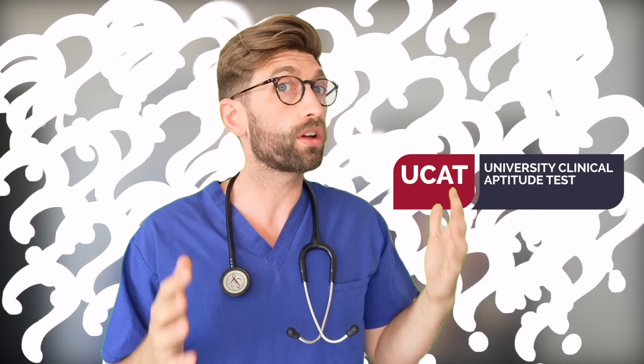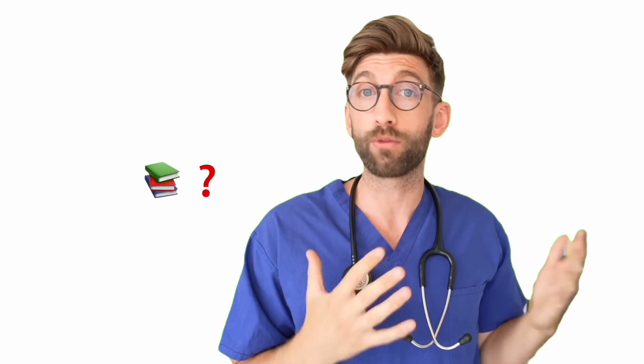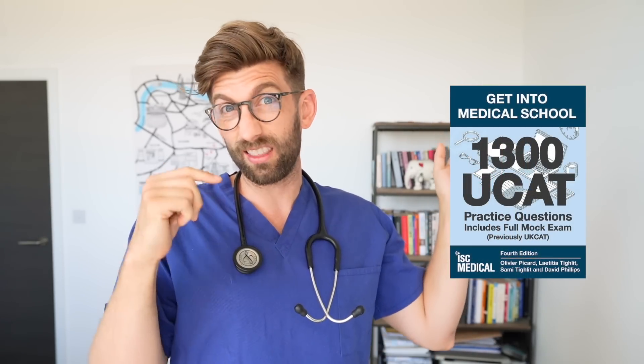If you're new to the channel, you'll probably work out very quickly that we are a channel dedicated explicitly to dental and medical school applications in the UK. So it's no shock that every week I'm getting lots of questions about the UCAT, and one of the most common ones is which book should I use to help me study and prepare for the UCAT. There are some books that people do tend to like, and I'll link one in the description below.